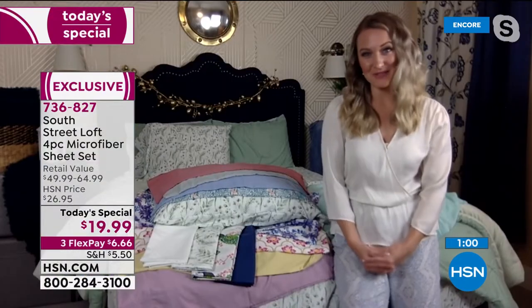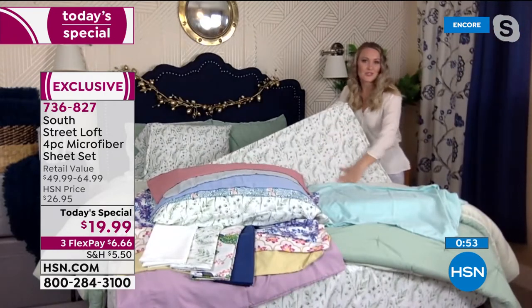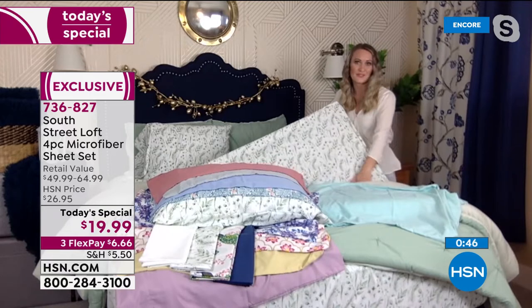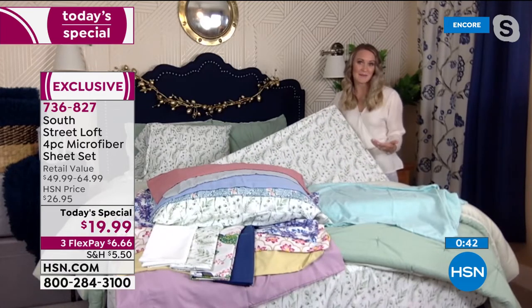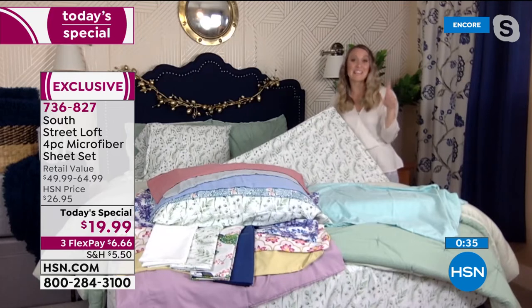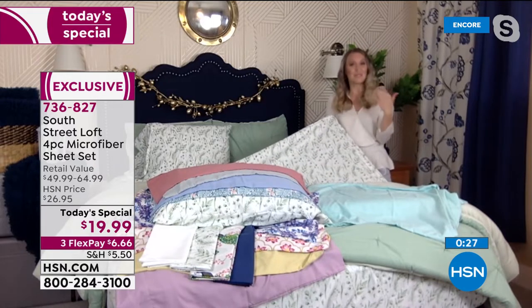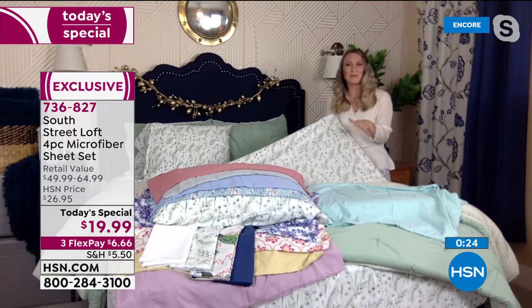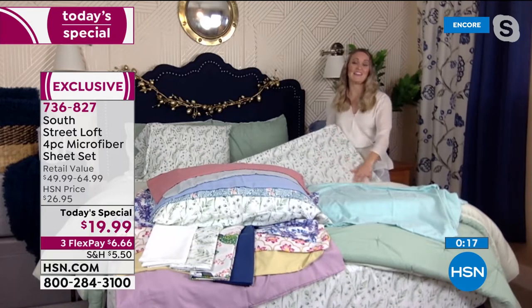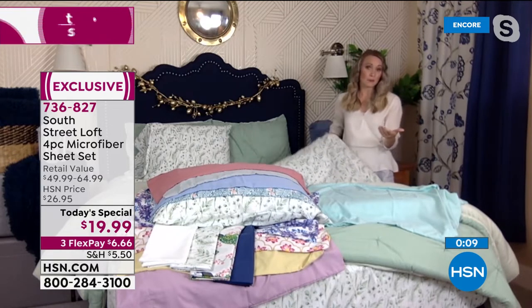Microfiber is very durable — beautiful heft to them, not too thin but not too heavy. You can wash these over and over and when you take them out of the dryer they're going to look fantastic, brand new time and time again. These also have a deep pocket — they stretch from 15 to 17 inches, accommodating different mattress heights. They also have elastic that goes all the way around the perimeter, not just in the corners.